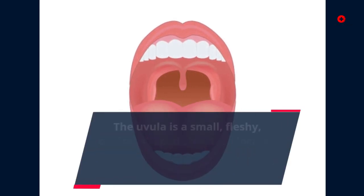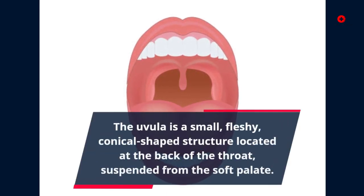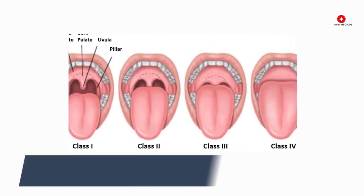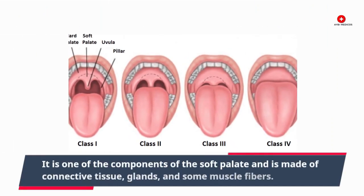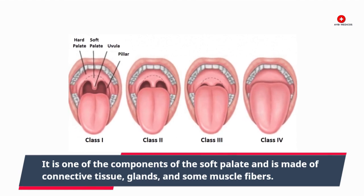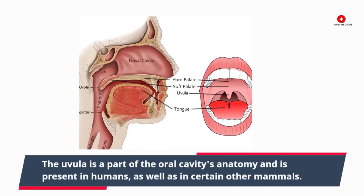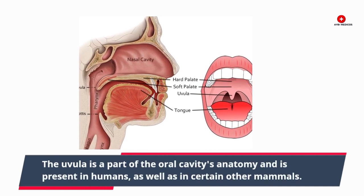The uvula is a small, fleshy, conical-shaped structure located at the back of the throat, suspended from the soft palate. It is one of the components of the soft palate and is made of connective tissue, glands, and some muscle fibers. The uvula is a part of the oral cavity's anatomy and is present in humans, as well as in certain other mammals.